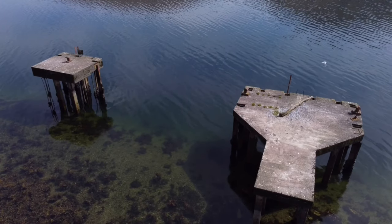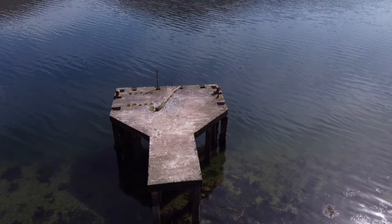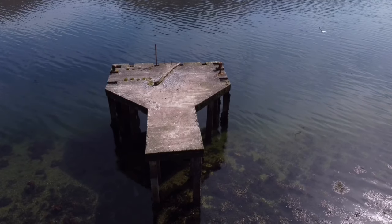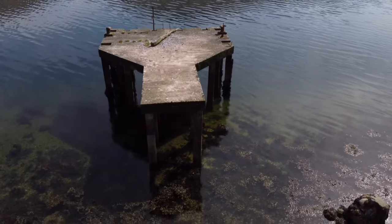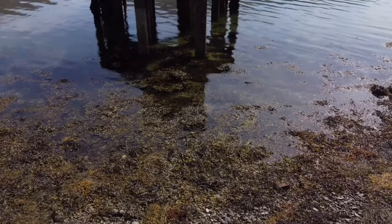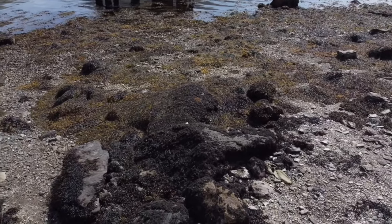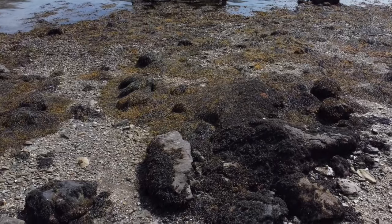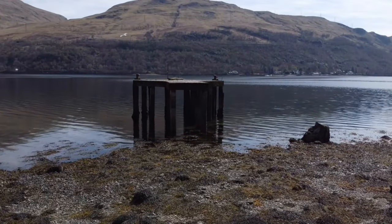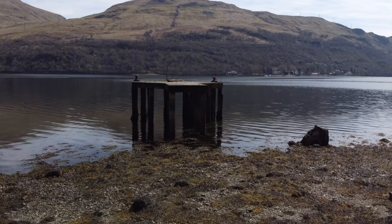At this point those two seagulls had just flown off and then decided to come back and attack my drone, so I had to descend pretty quickly. It was a very nice sunny day in Scotland — a perfect day for it. This is me descending because the seagulls tried to attack my drone.